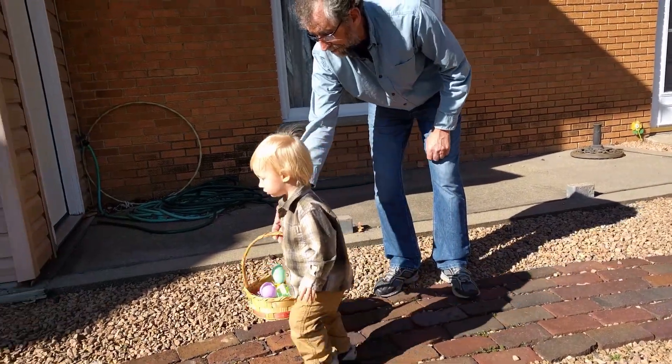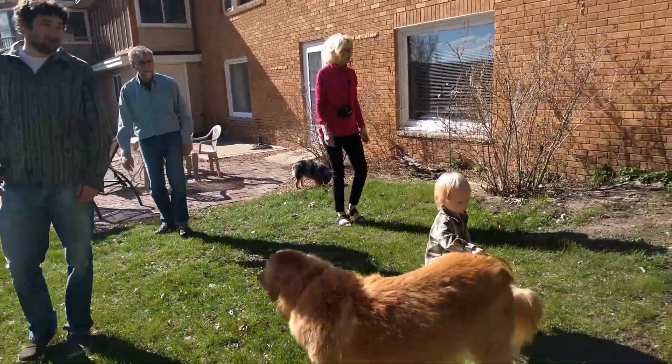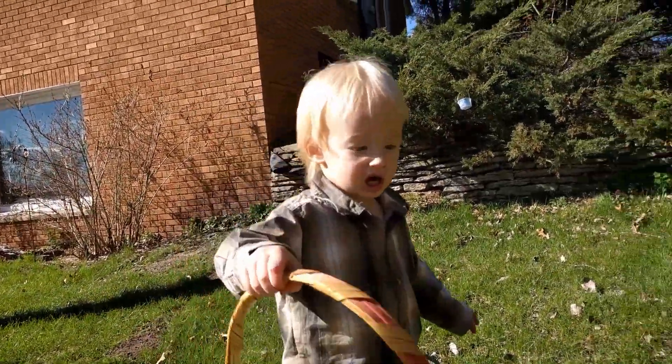Remember from my waste management hierarchy video that reusing is really important — go ahead and reuse your same Easter basket every year if you have one. My family has had the same group of Easter baskets for about 30 years. Kids, make sure you give your Easter basket back to your parents so the Easter bunny can get it for next year. If you need a basket, see if anyone in your community has one first, or go to a thrift store, look online, or put out an ISO — I bet you'll find someone with a few extras.